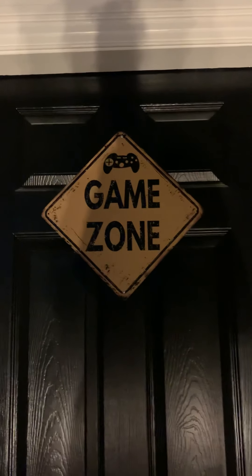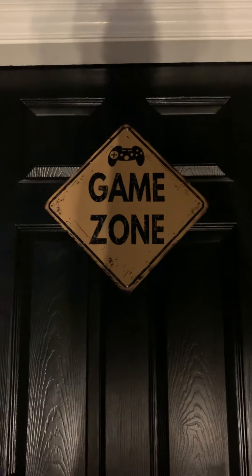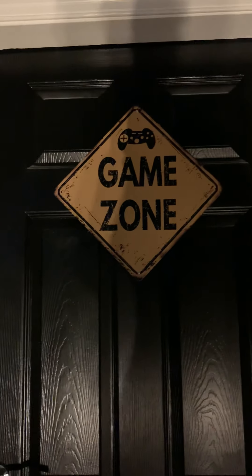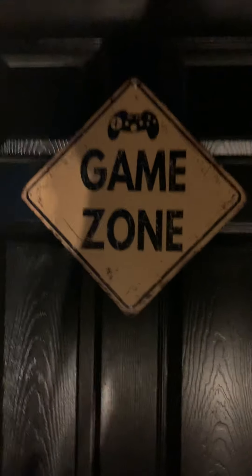Hi people of YouTube, this is my very first video so be gentle. I'm just going to give you a quick tour of my games room in my house. Obviously there's a sign on the door — games room, do not enter, man cave only.